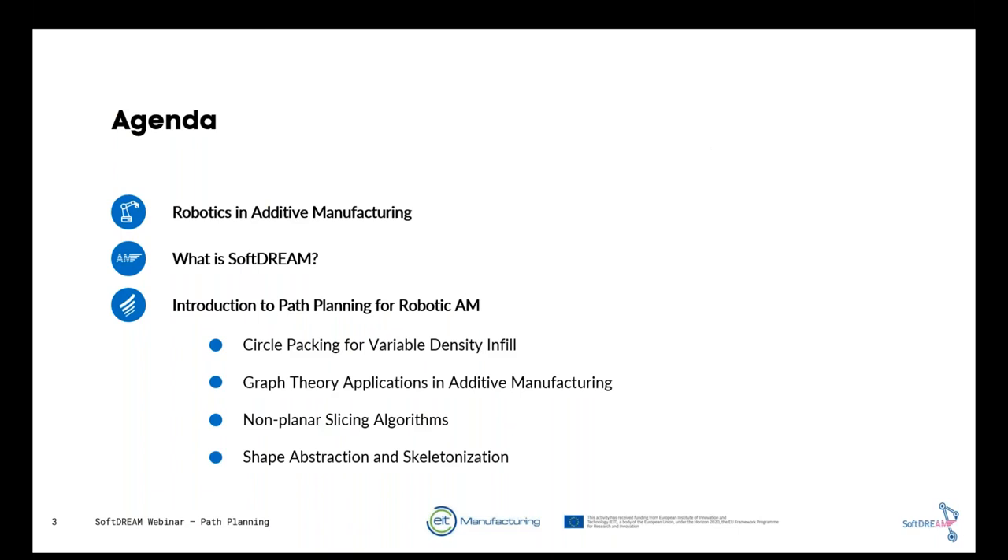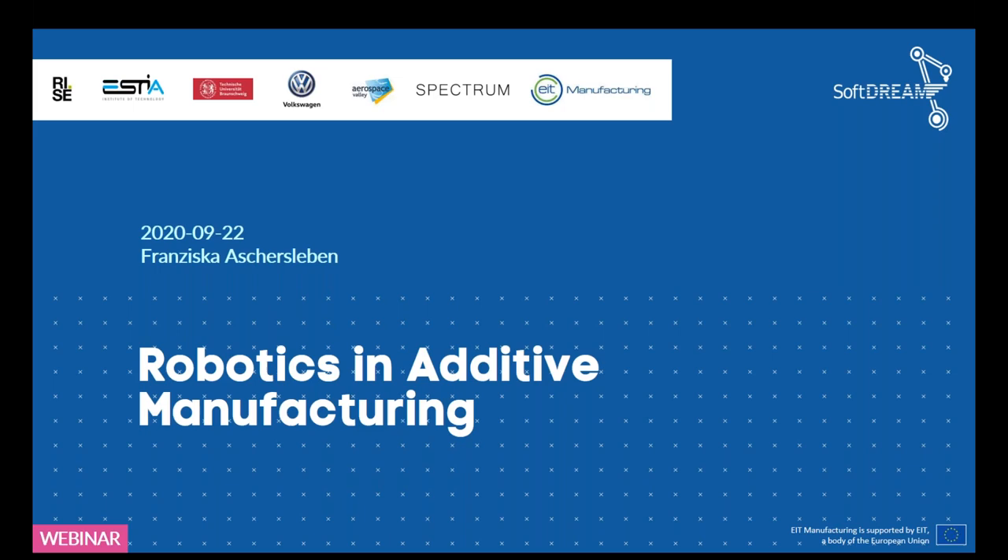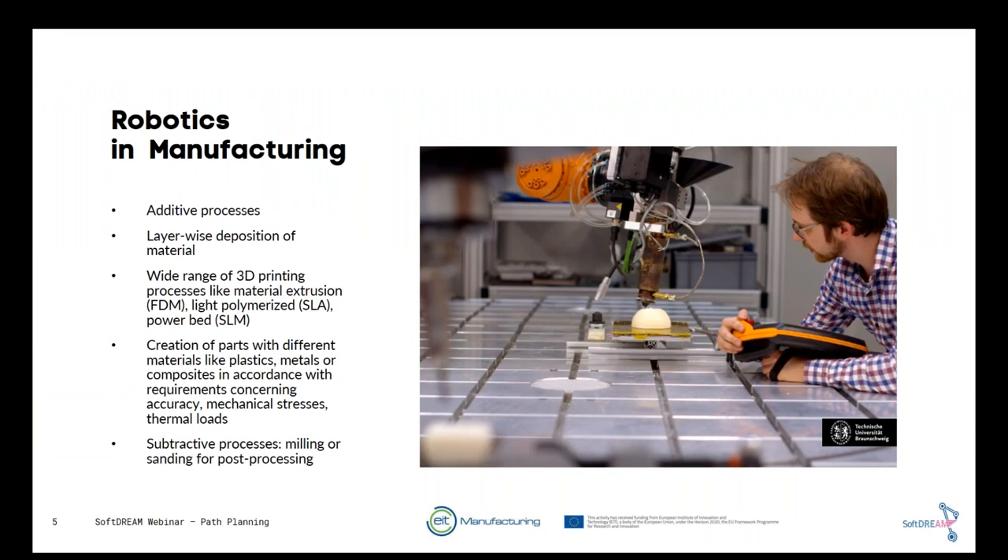Robotics and additive manufacturing have become a great topic over the last years — and not only additive but also subtractive. For both, we can use the flexibility and adaptability of robotics. There is broad knowledge available at companies, usually used for handling or welding tasks. By combining a printing head with a robot, we can realize processes like FDM, SLA, or SLM, and build three-dimensional parts made from plastics, metal, or composites.